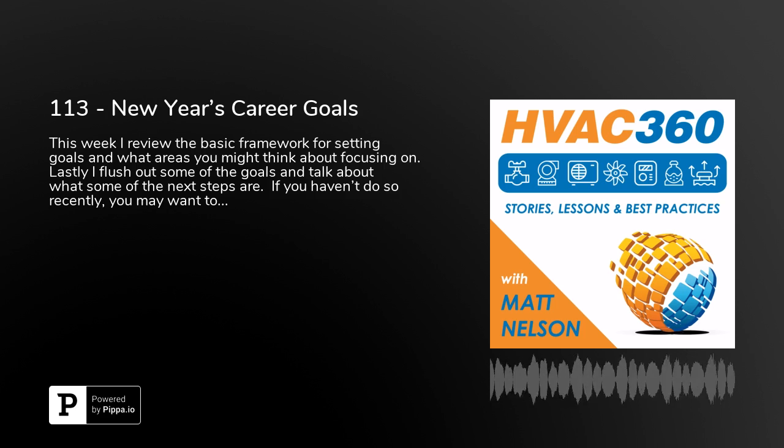So what's up for this week? With a new year and all, I wanted to talk about goal setting and some of the things that we can do to make this the best year yet for you. I'm going to start off with some basic framework and then give some more specific examples of what we can do in our career of HVAC.